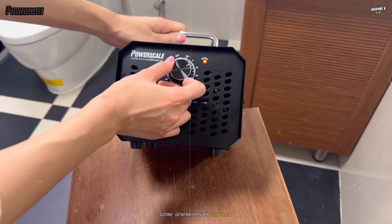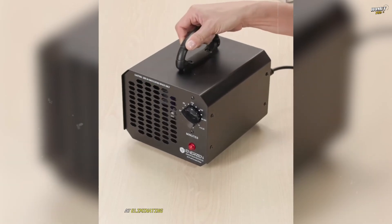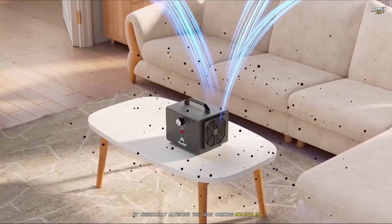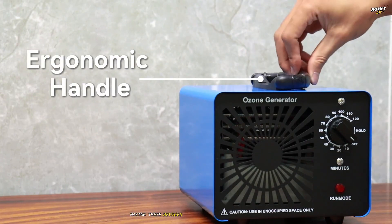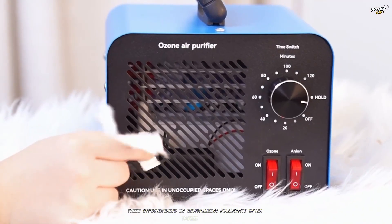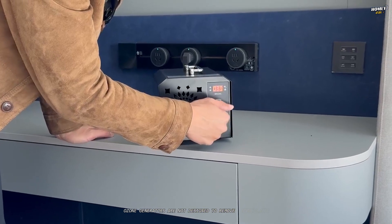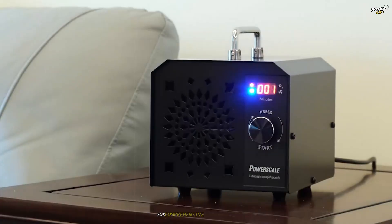Ozone generators, by contrast, excel in specific scenarios but fall short in others. They're highly effective at eliminating strong odors, such as those from tobacco smoke, pet smells, or post-renovation chemical fumes, by chemically altering the odor-causing molecules. Additionally, ozone can kill bacteria, viruses, and mold spores, making these devices useful for disinfecting spaces. However, their effectiveness in neutralizing pollutants often takes time, as the ozone needs to react with contaminants in the air or on surfaces. Moreover, ozone generators are not designed to remove particulate matter like dust or pollen, meaning they often require a secondary filtration system for comprehensive air cleaning.